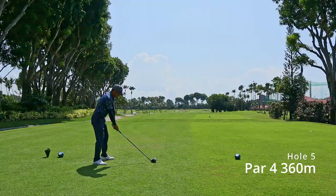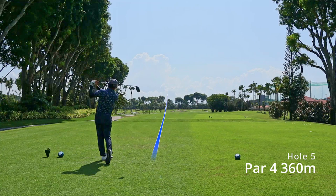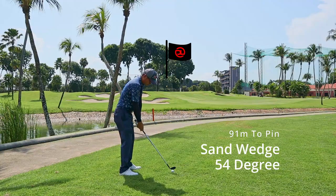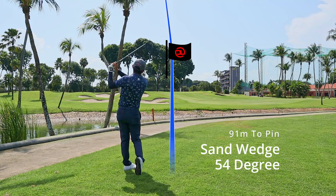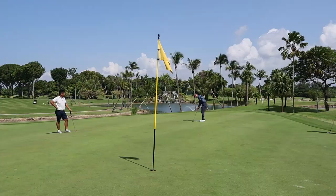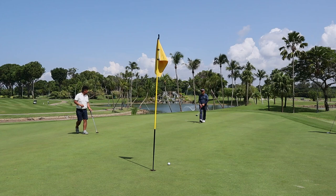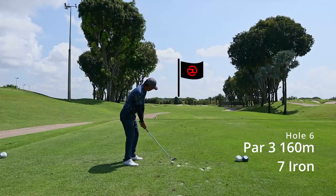Hole 5 is a par 4 at 360 meters. I went with a low runner as I wasn't sure where to place the ball, and it ran all the way up to a good spot, leaving me with a sand wedge. I had to take a bigger stroke and hit it a bit harder to get the ball up towards the hole, and walked away with two putts for par.